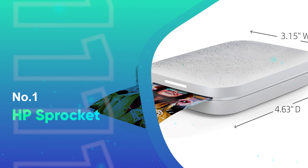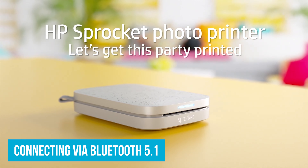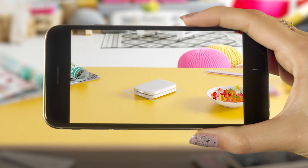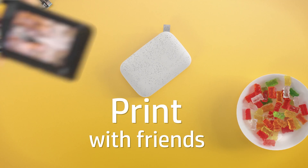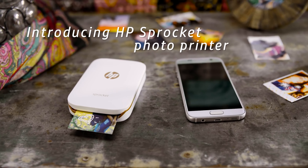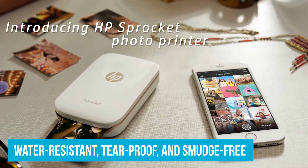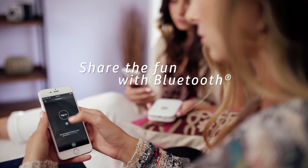Number 1: HP Sprocket — the ultimate portable photo printer. Connecting via Bluetooth 5.1, the Sprocket ensures a stable and quick connection so you can print 2x3-inch photos directly from your camera roll or social media accounts without any hassle. Imagine handing out instant prints to everyone at a party within minutes. The Zinc Zero Ink technology means no messy ink cartridges — the special photo paper has colors embedded inside, making prints water-resistant, tear-proof, and smudge-free.